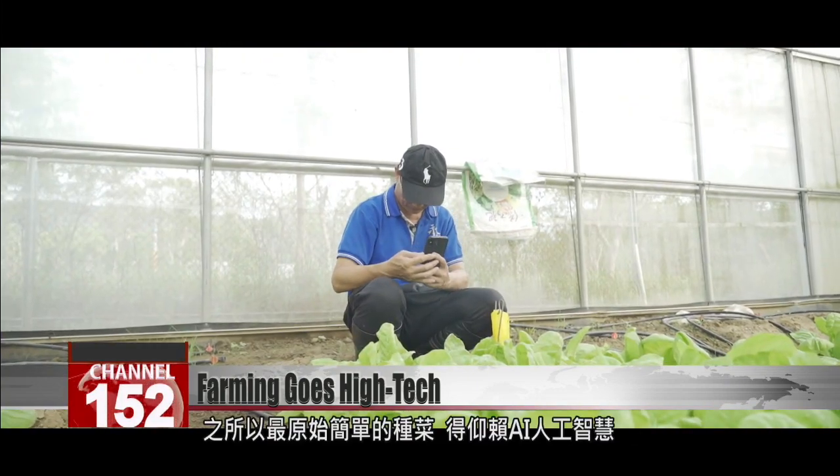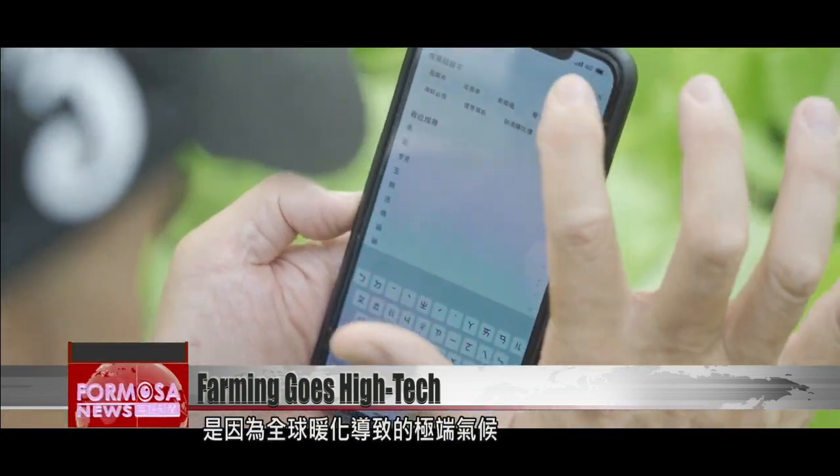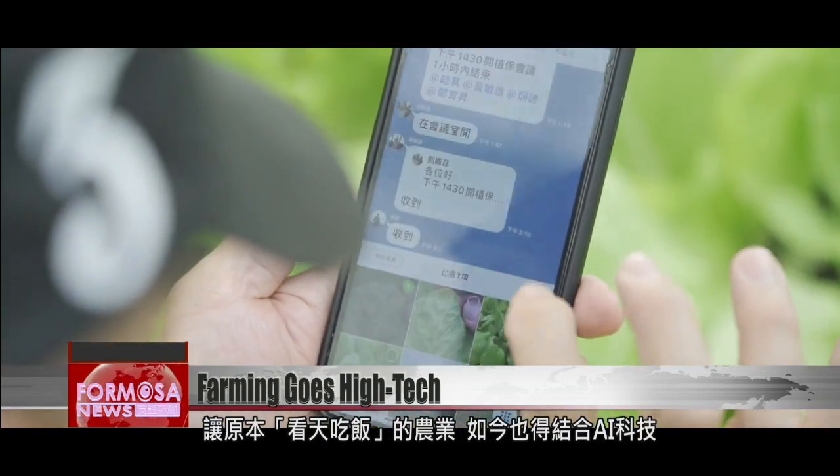In recent years, farmers have increasingly turned to smart technology to cope with extreme weather brought by global warming. Farming was once about watching the skies. It's now about integrating AI.